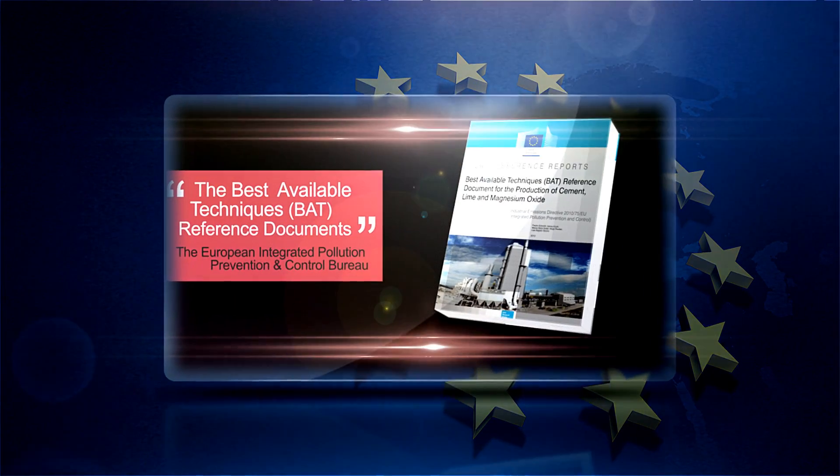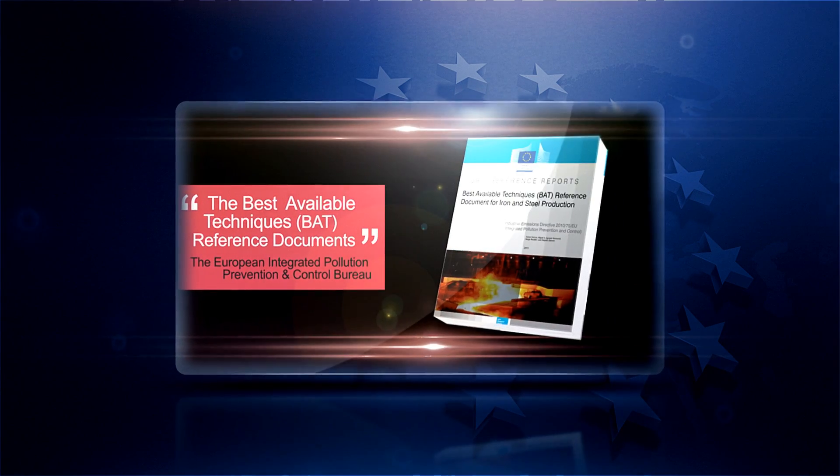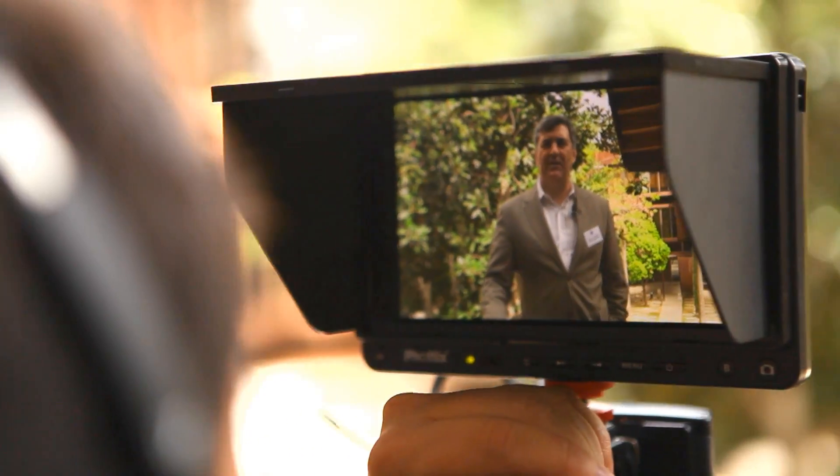Best available technique reference documents — BREFS — are the main reference documents used by competent authorities in EU countries when issuing operating permits. The BREFS, as a tool, are applicable to all European countries. They are used by regulators to understand how they should integrate technology and technique choices when they develop new sites or improve existing sites.